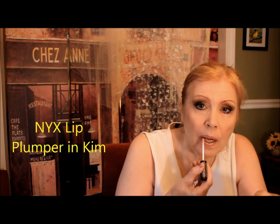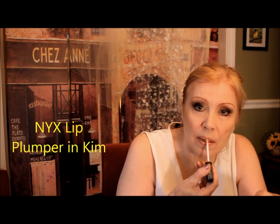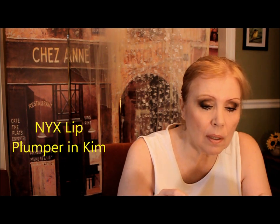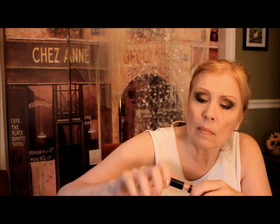It's kind of nice to give ourselves a little volume and a little bit of shine. This is NYX lip plumper. Just apply on the center. Now with lip plumpers, if you haven't used one before, they heat up and they tingle a little bit.